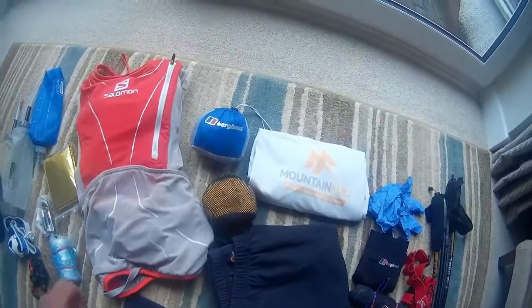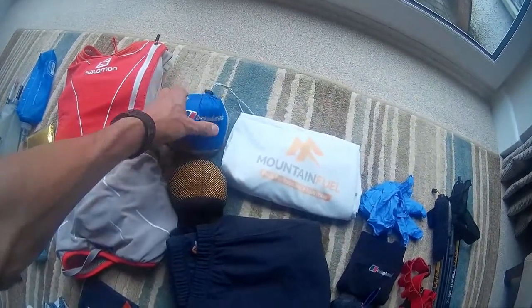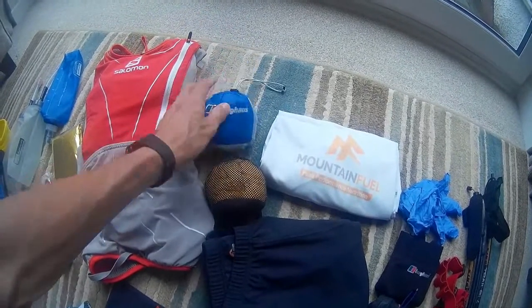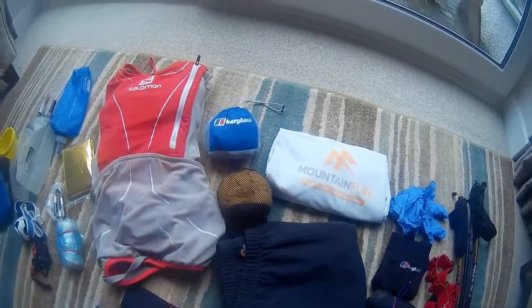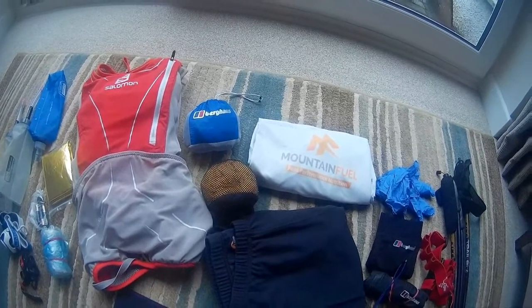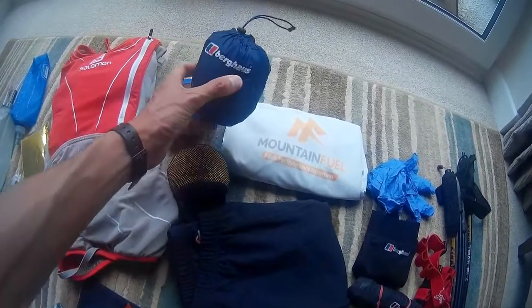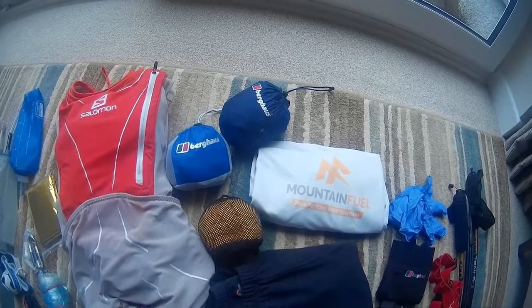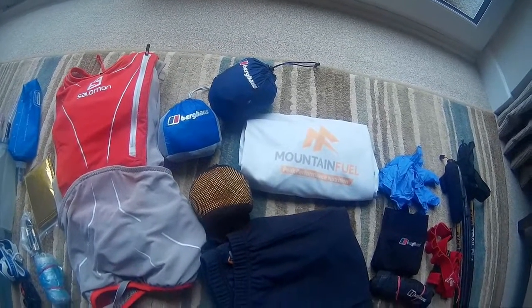Clothing-wise, we've got a Berghaus Hyper Smock, which is a ridiculously small, fully waterproof, taped-seam jacket — less than 100 grams I think. And then Berghaus have put together a pair of over-trousers made out of the same material, so I'm not taking too much weight on that.